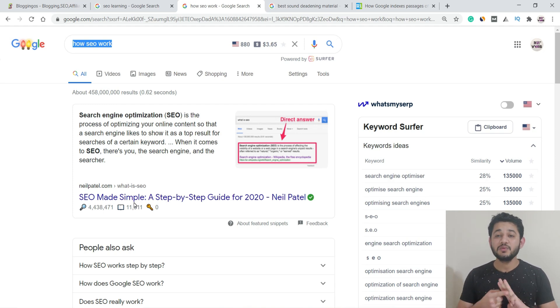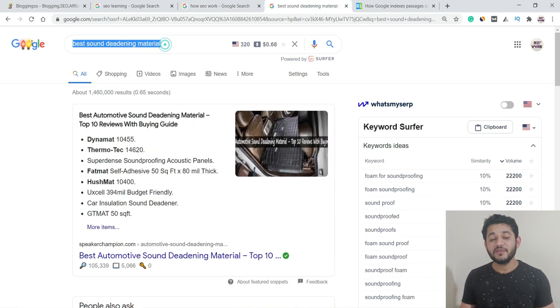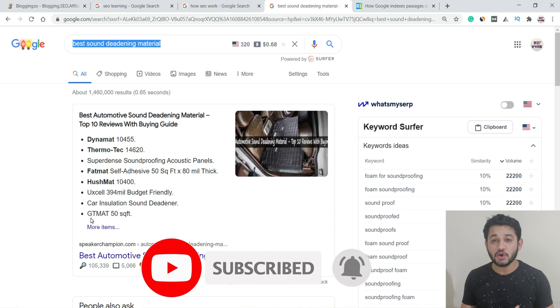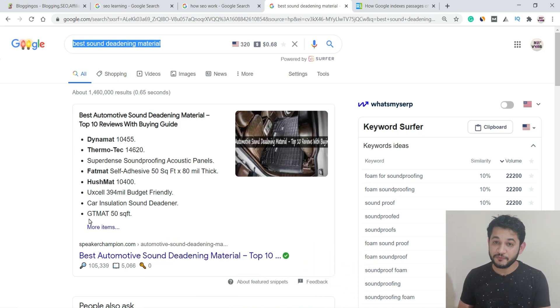Featured snippets can be of different types: text, list, table, or video. If your page is optimized around a certain topic and Google finds that you have briefly answered a query somewhere in your content, it extracts that detail and displays it at position zero — above all other results. You can see examples where Google displays a paragraph, a list, or a table depending on the query.